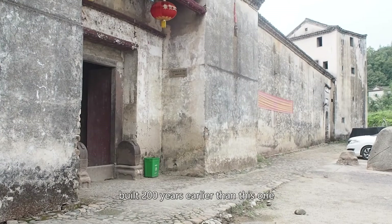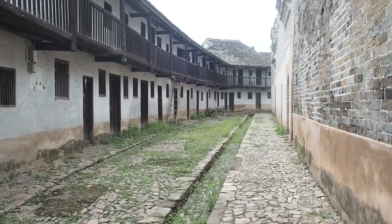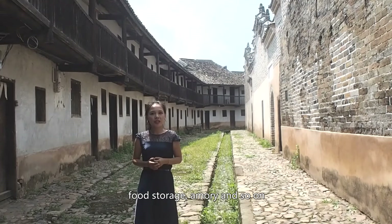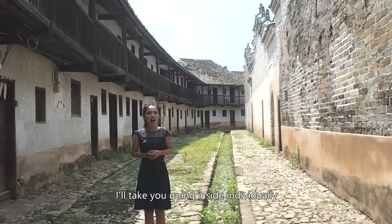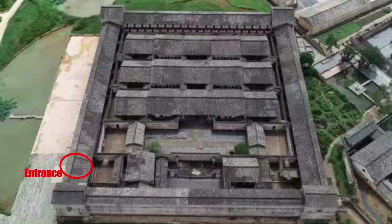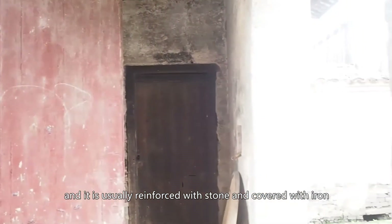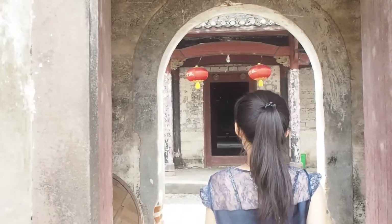Next, I'm going to take you to a Hakka Walled House built 200 years earlier than this one. This house was among the earliest ones in this region — built in 1582 during the Ming Dynasty. The Hakka Walled House is internally divided into different compartments for living quarters, ancestral hall, food storage, armory, and so on. On my right is the living quarters and on my left is the ancestral hall. Hakka Walled Houses usually have only one entrance, often near the turret so it's easy to monitor and defend. The gate is the most vulnerable point and is usually reinforced with stone and covered with iron. A number of smaller gates follow in case the outer one is breached.